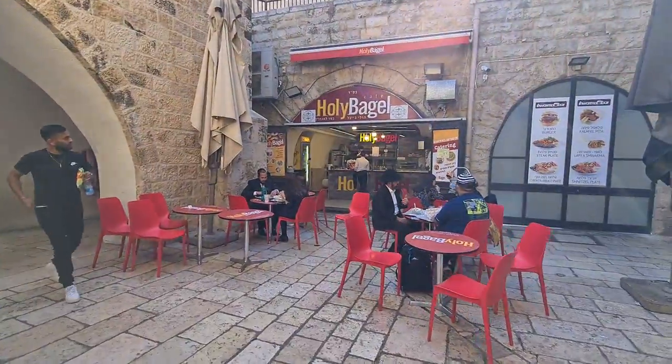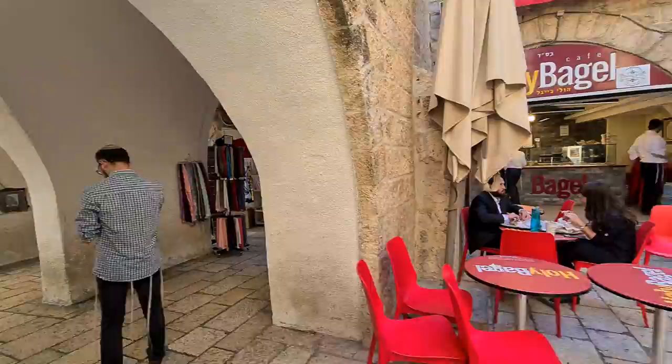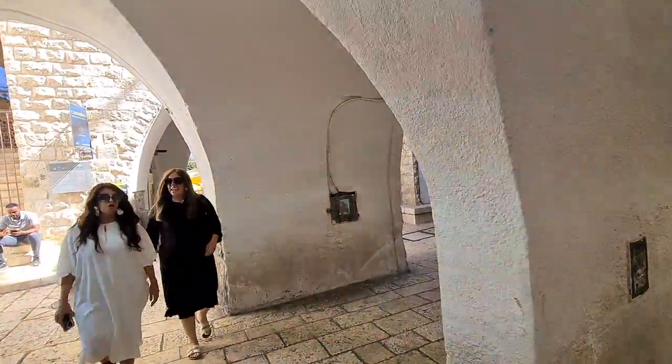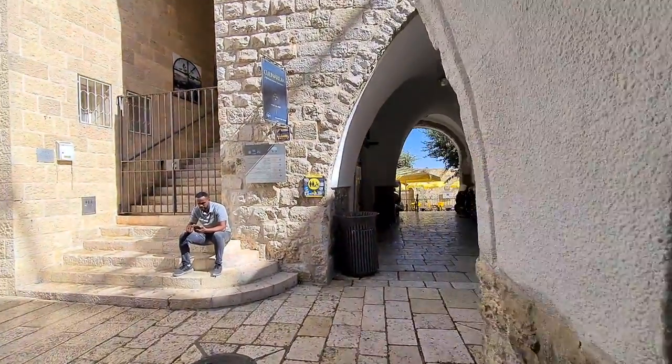Holy Bagel — it's a bagel shop in the Holy Land. They are my favorite shopkeeper.